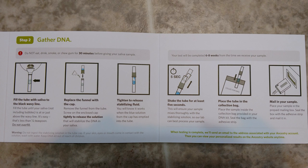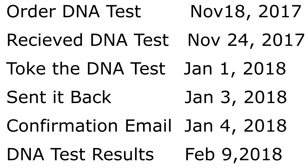Once you fill the vial, you close it off, put it in the return box they send with your DNA kit, and ship it back to the company. Six weeks later our test results were in. It could be more or less for you — they say it takes six to eight weeks. Ours was exactly six weeks.